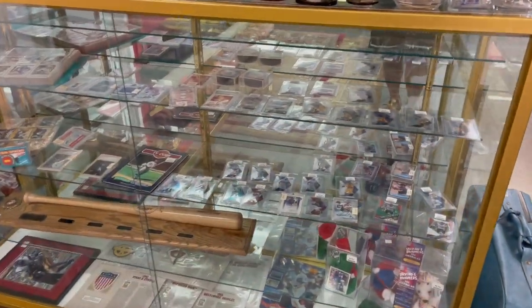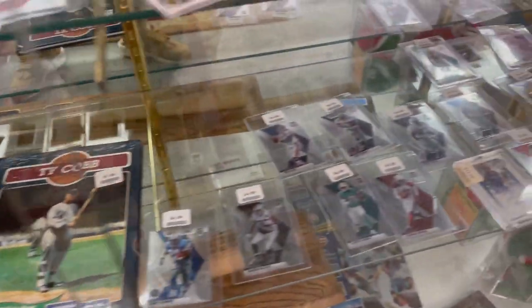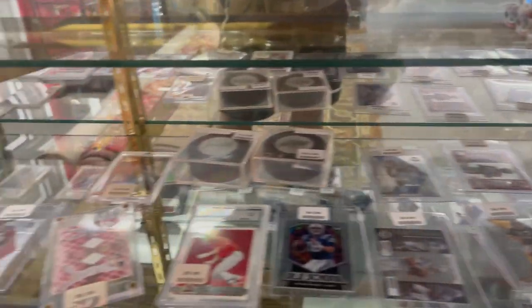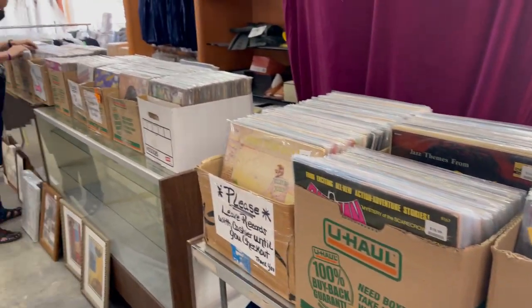And there's this cabinet with all of the different parts individually priced. They have more vinyls on the other side of the store — you just gotta sift through it.